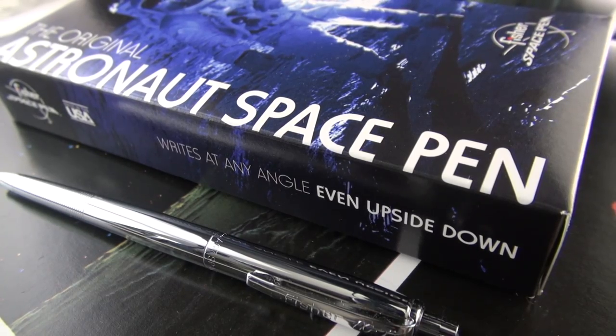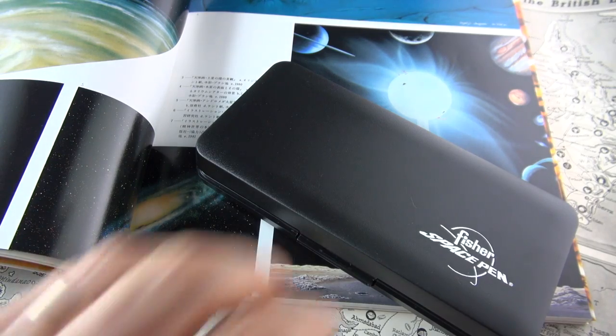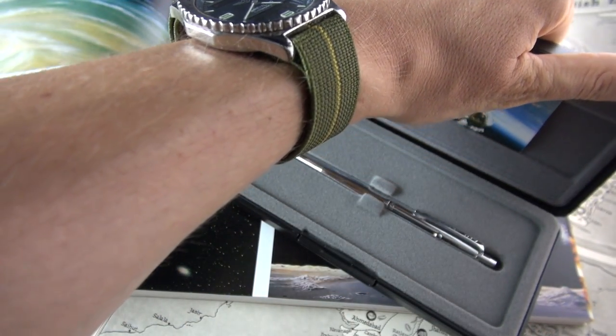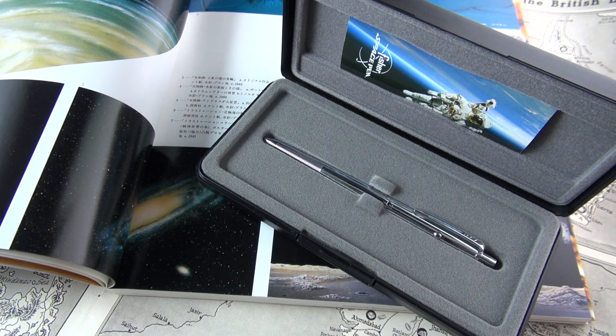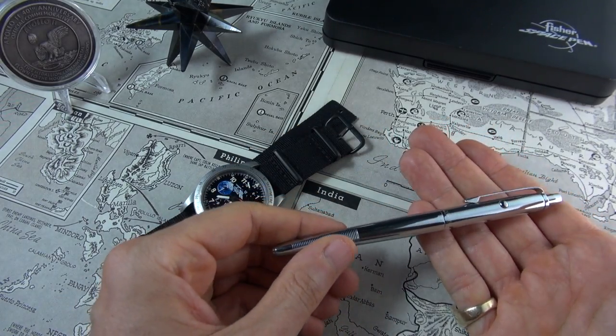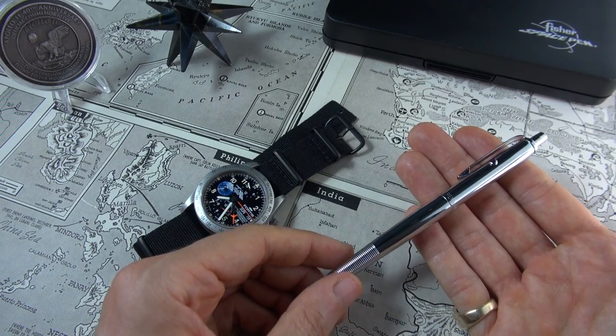So why am I reviewing this pen? Well, I had initially bought one as a gift for a friend, and I was so taken aback by just how amazing this item is. And subsequently, I found out about its amazing history and its involvement with the space program, that I just had to buy another one for myself. It's quite possibly one of the best pens I've ever owned in my entire life.